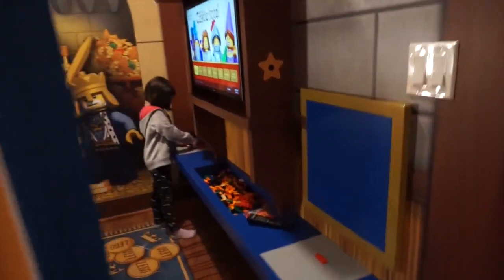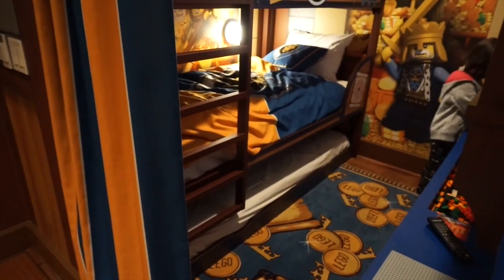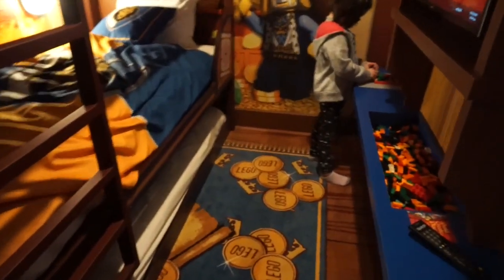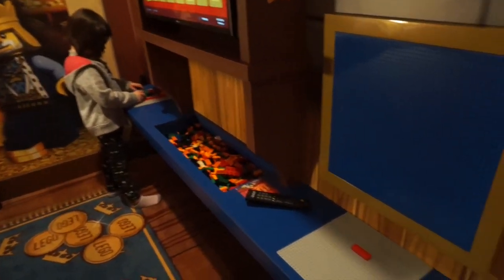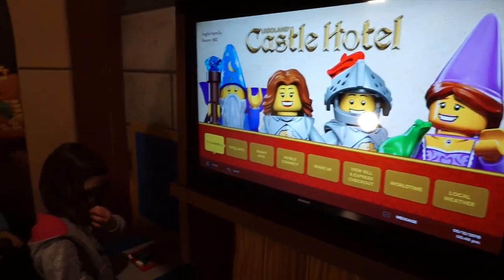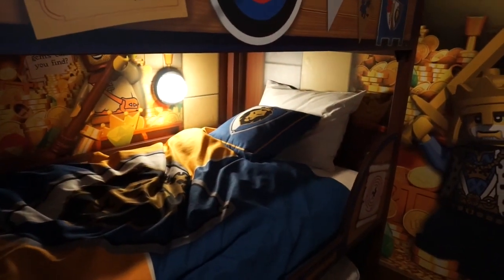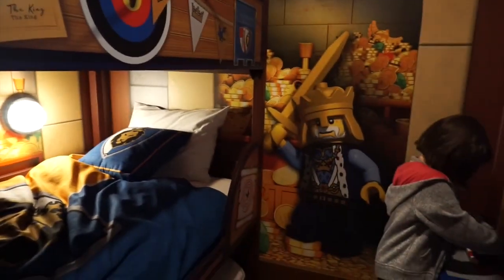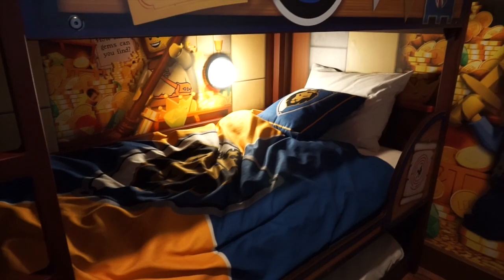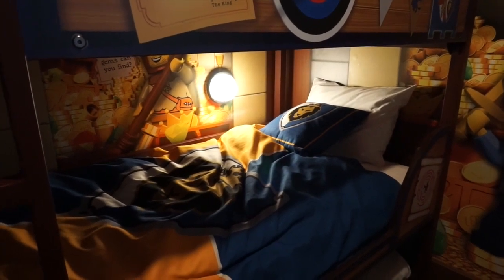This is the kids' bedroom. They've got bunk beds and there's also a trundle bed if you had a third child that could sleep there. It comes with some Lego, which my kids were immediately attracted to. Astrid's busily building away. There's a TV with information directly on it. The beds are appropriately children sized — I tried to lay down on the bottom one and found it very claustrophobic. So if you have maybe teenagers or adults, it's probably not the best solution for them to sleep there.